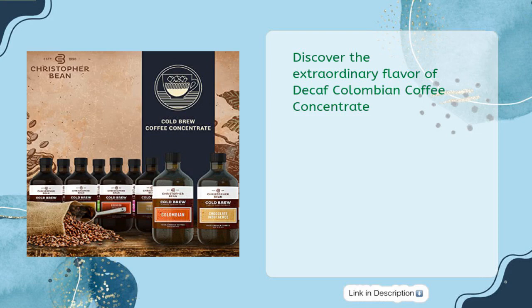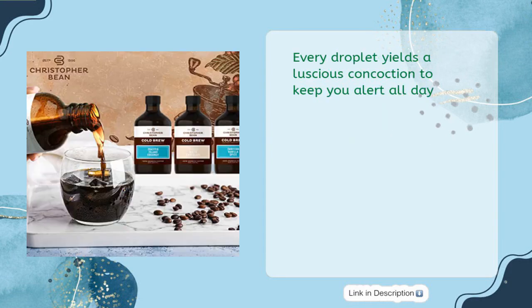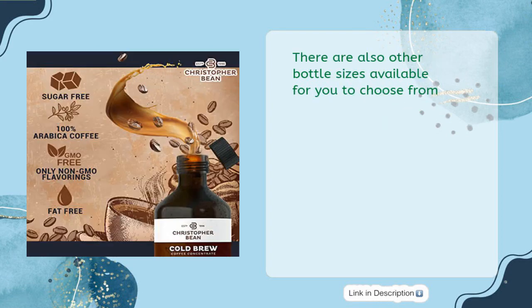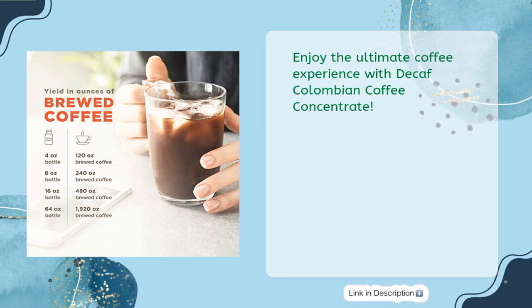Discover the extraordinary flavor of decaf Colombian coffee concentrate. This unsweetened cold brew and iced coffee distillate liquid java is handcrafted with 100% arabica to create a premium blend of rich and inviting flavors. Carefully artisan-roasted and delivered ultra fresh with consistent flavor and aroma. With this 8-ounce bottle you get 40 servings with no empty calories. It comes in regular or decaffeinated and is non-GMO. Enjoy the ultimate coffee experience with decaf Colombian coffee concentrate.